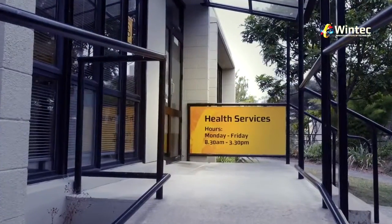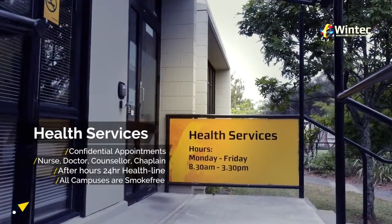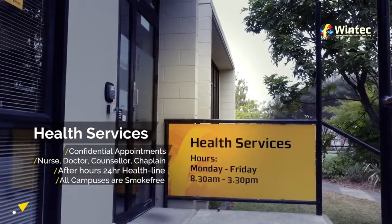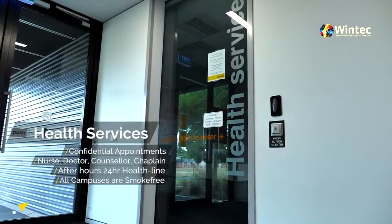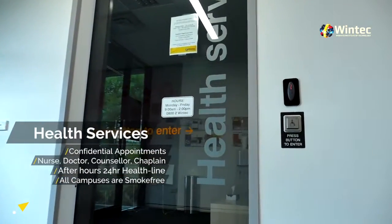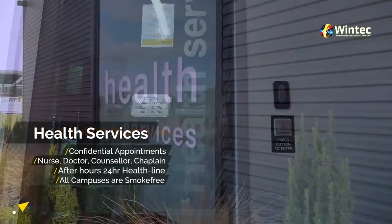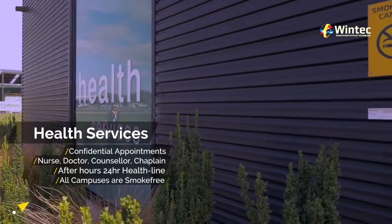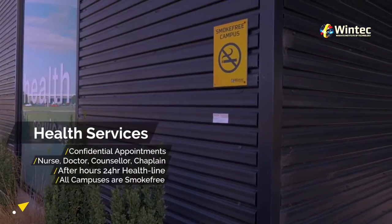Health Services. Looking after your health and wellbeing is important while studying at WinTech. We have two health centres, located in our main city campus and inside the Rotokauri campus student hub. You can make a confidential appointment with a nurse, doctor, counsellor and chaplain. After hours your call will be diverted to a 24-hour health line. Please remember all WinTech campuses are smoke-free.